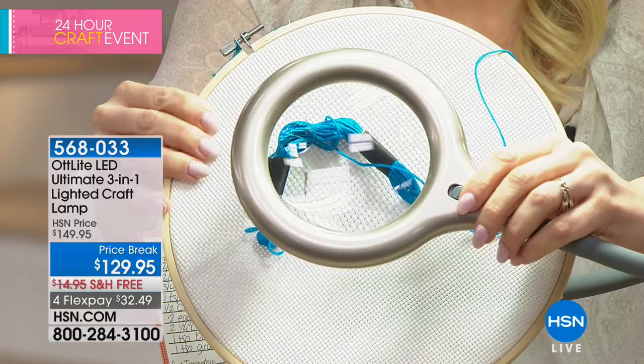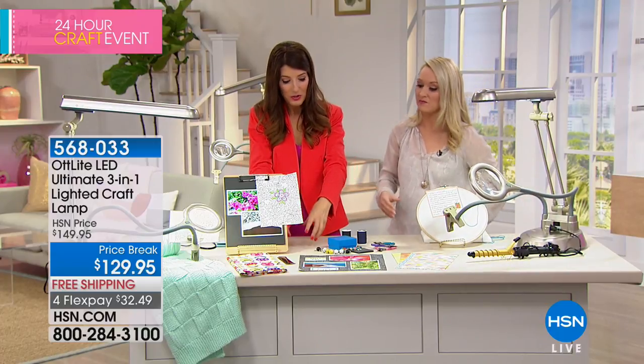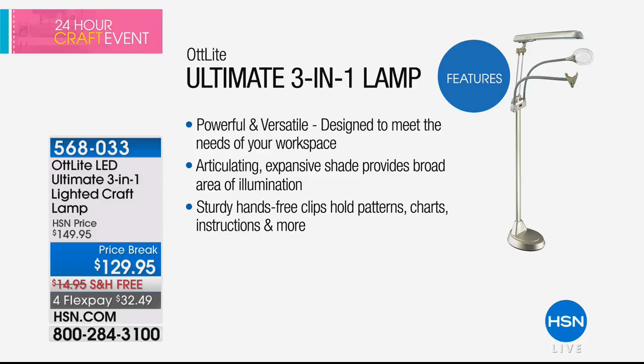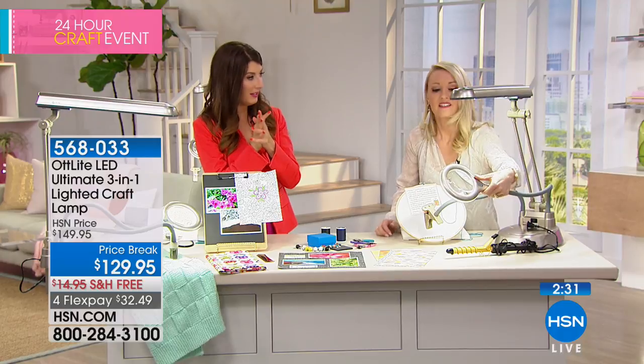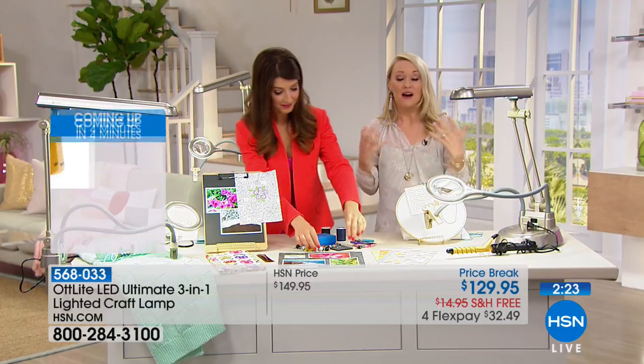The larger view makes it a lot easier to do your projects. I love the size of that magnifying glass — you're hands-free, you can actually see what you're doing. The lamp is powerful and versatile, designed to meet the needs of your workspace whether standing on a table or using those clamps. The articulating shade provides broad areas of illumination. Sturdy hands-free clips hold your patterns, charts, and instructions. The LED lights mean you're not replacing bulbs every other week — the OT Light lasts up to 10,000 hours.